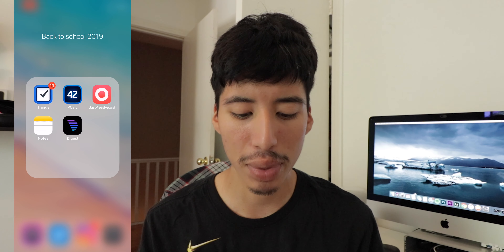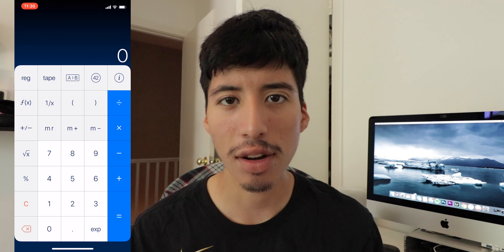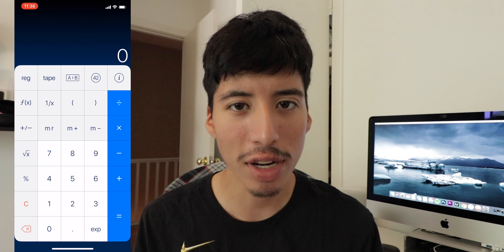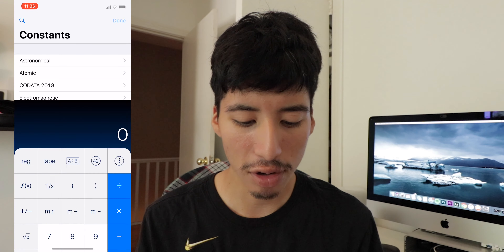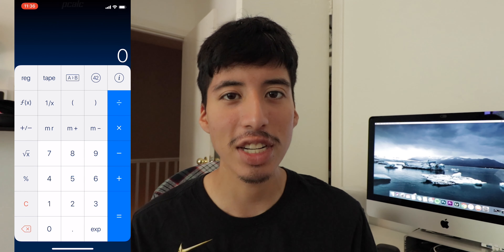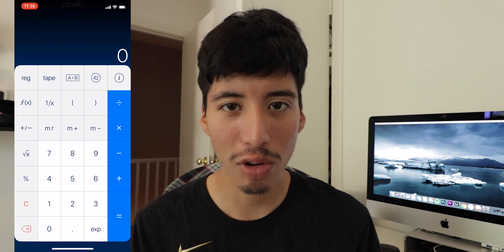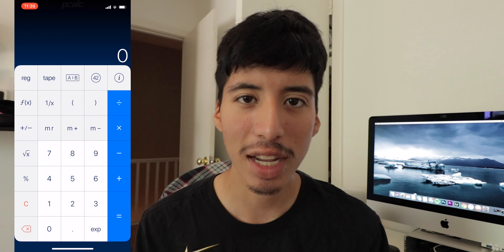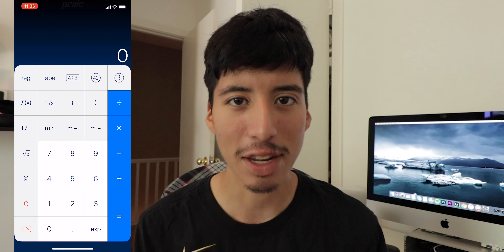Next we have PCalc. PCalc is an awesome calculator app. It can do simple math if you want, or you can go much more advanced. If you need to do some crazy calculations and you need a powerful calculator, PCalc is the one for you. The best thing about this app is that it also has a widget so you can quickly do simple math from the home screen without having to open the app.